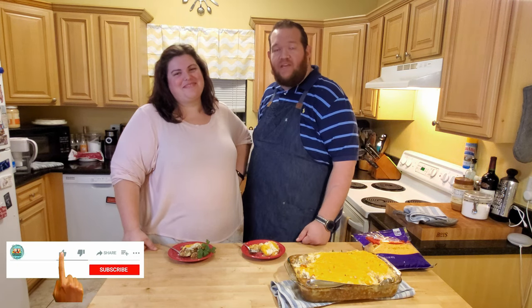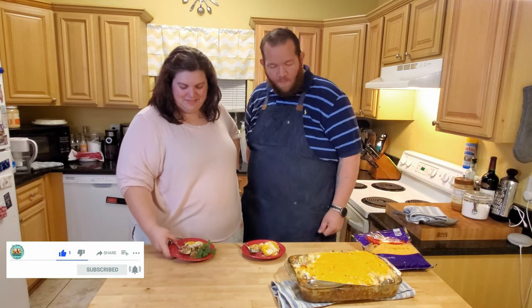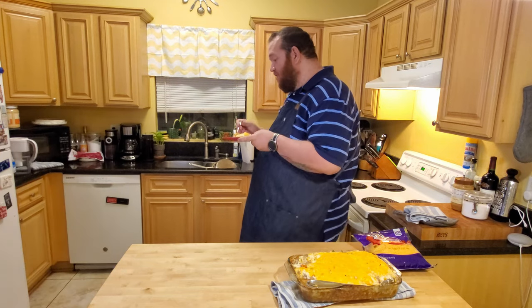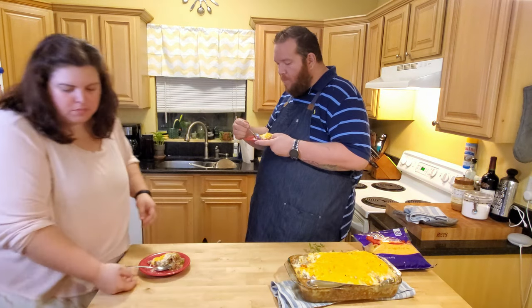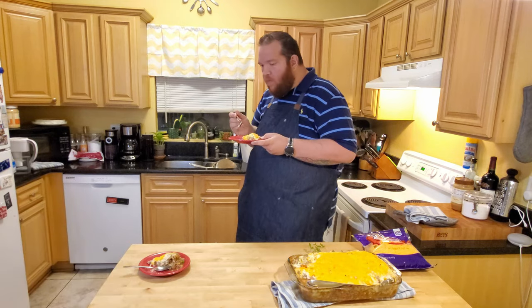We really do, from the bottom of our hearts, want to thank you guys as always for following us, and we'll see you next week. Bye! It's time for dinner. The sous chef didn't get to try it.